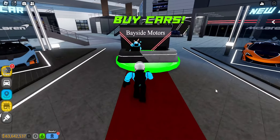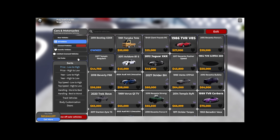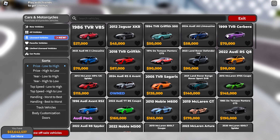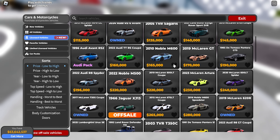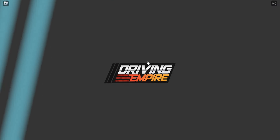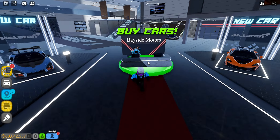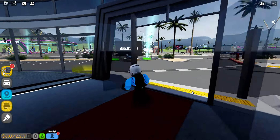I am on the quest today in Driving Empire to find the best licensed vehicles. Now there are a lot of options like TVR, Audi, Land Rover, Noble, McLaren, De Tomaso — I still don't know how to say it — but there's a lot of brands and I'm gonna be finding the best licensed cars you can get in Driving Empire. Our whole dealership is filled with them, so let's get straight into this video.